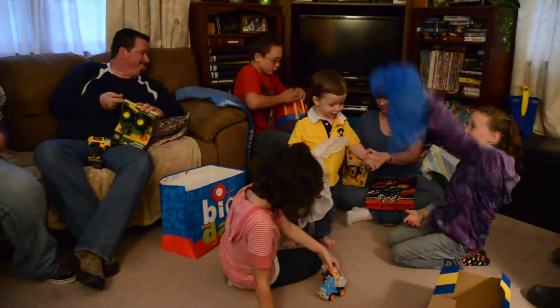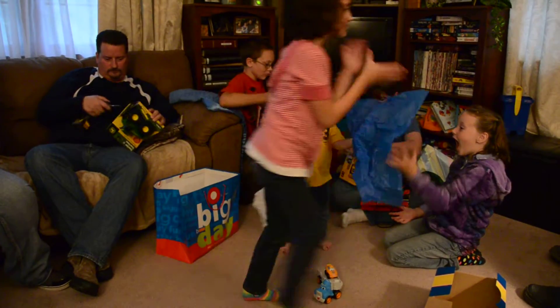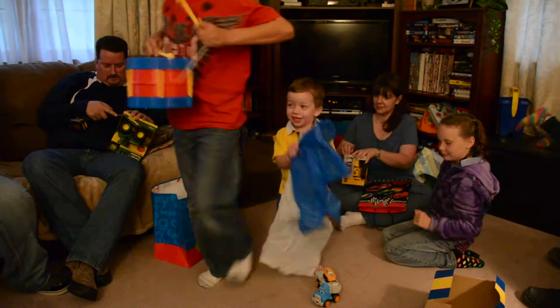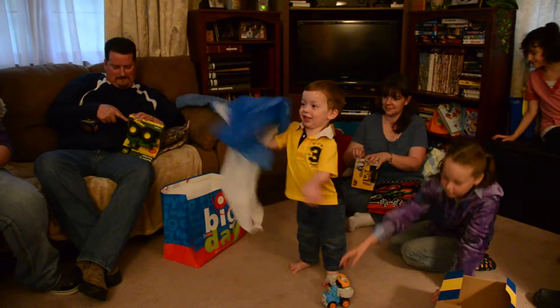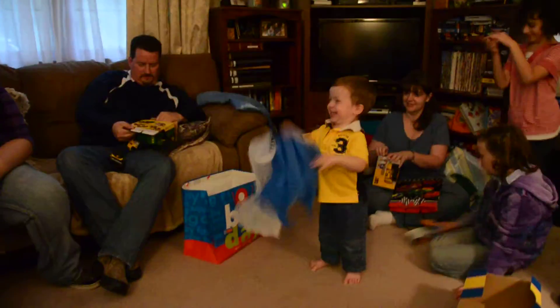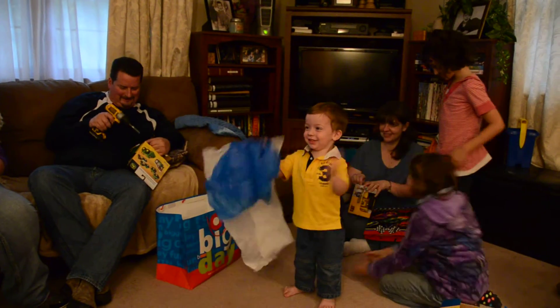Is there any more presents? That's it. Nope, that's good. He can't be any better off than anything. Yay! How big are you? How big are you?